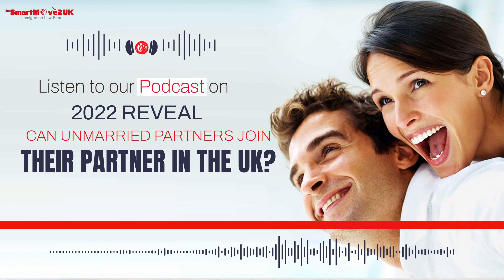There is a visa route that allows an unmarried partner to join their partner in the UK. Yes, it is possible for unmarried partners to join their partner in the UK with the UK Unmarried Partner Visa.